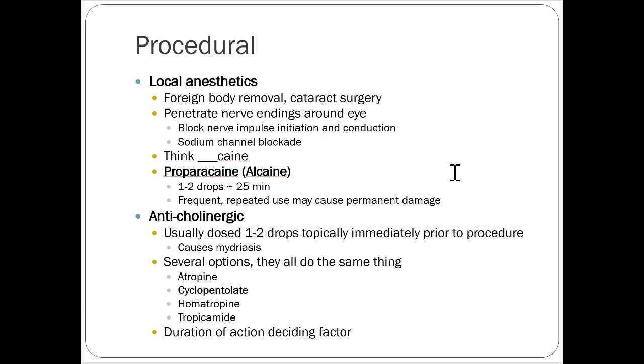For procedural stuff, local anesthetics are helpful for foreign body removal and cataract surgery. They penetrate nerve endings around the eye and block nerve impulses from initiating and conducting by blocking sodium channels. Anything that ends in -caine, for example proparacaine — 1 to 2 drops gives you about 25 minutes of activity. Repeated use may cause permanent damage, so you should only need a small amount for a short procedure.